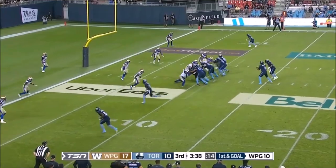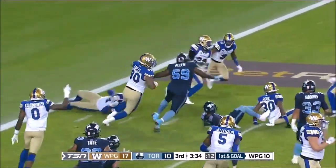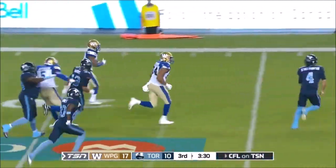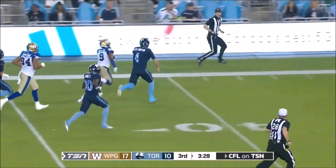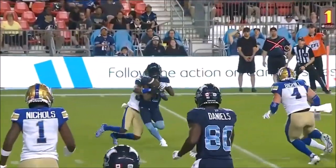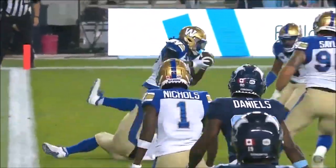A burst and goal just inside the ten — Bethel-Thompson fakes, oh he hit a receiver, it's intercepted! And they toss it to Nick Taylor who has a big return. What a turn of events for the Argos when it looked like they were set to go in.